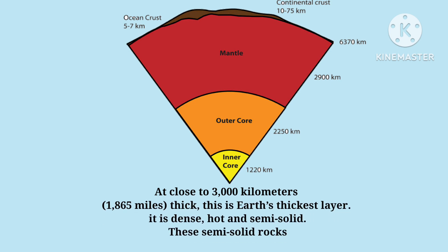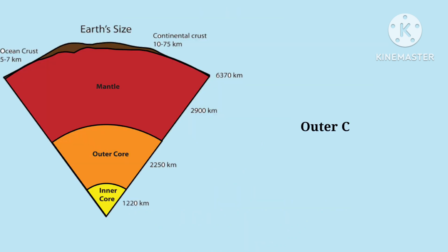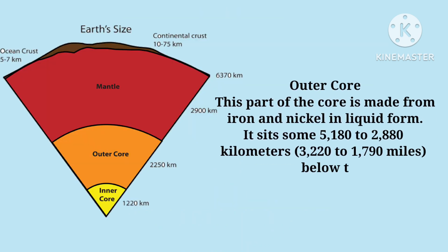The mantle is close to 3,000 kilometers thick. It is dense, hot, and semi-solid, like a caramel candy. These semi-solid rocks are called magma. The core is the third layer of the Earth, which is made up of iron and nickel.